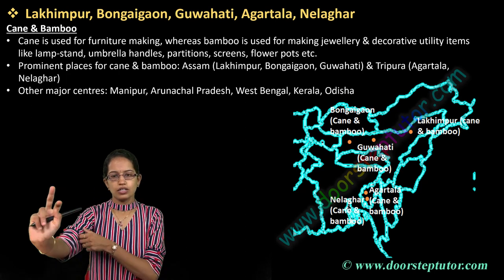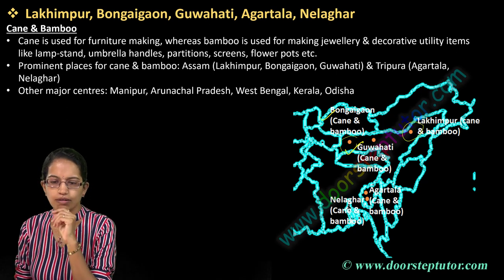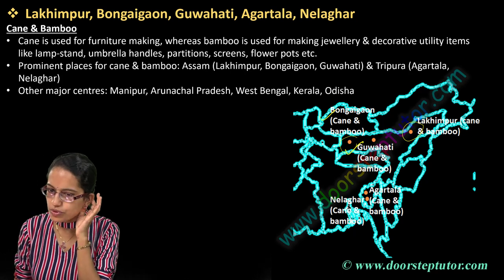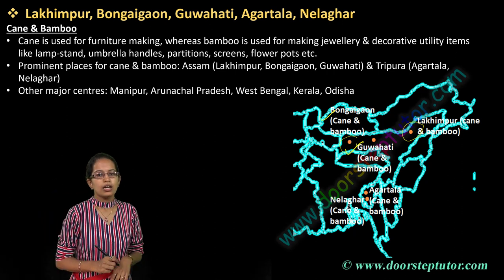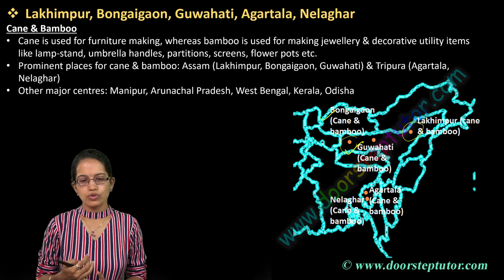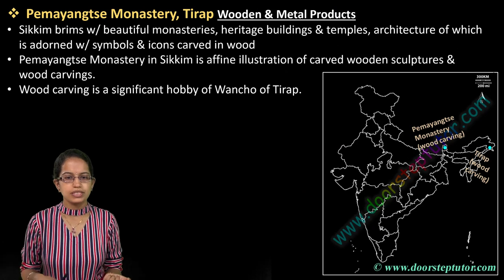Moving to the North East — in Guwahati you have cane and bamboo crafts. Bohingaon, again in Assam, is also known for cane and bamboo, as is Lakhimpur in Assam. So three locations: Bohingaon, Guwahati, and Lakhimpur are famous. Then you have Agartala and Naharhat, both in Tripura, also famous for cane and bamboo. Most of the manufacturing is for decorative items, jewelry, lampstands, and so on.